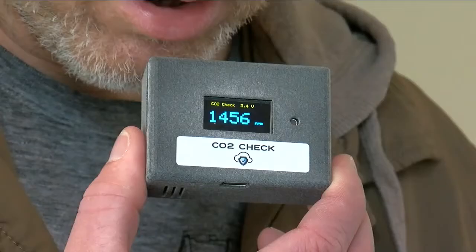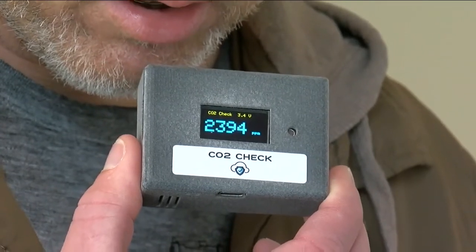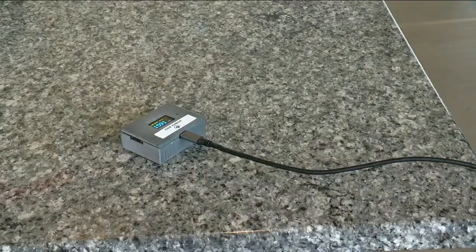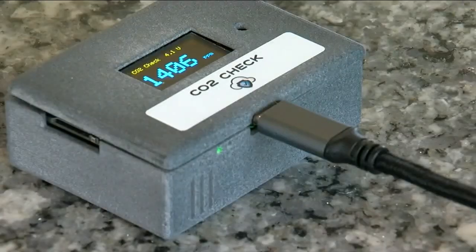So let's say you've got four people eating dinner in a closed space — you'd watch those CO2 levels start to rise, and once they get above 1000 parts per million, that's when we know the risk of breathing in shared air goes up, meaning someone else's CO2 — and potentially viruses — go up as well.